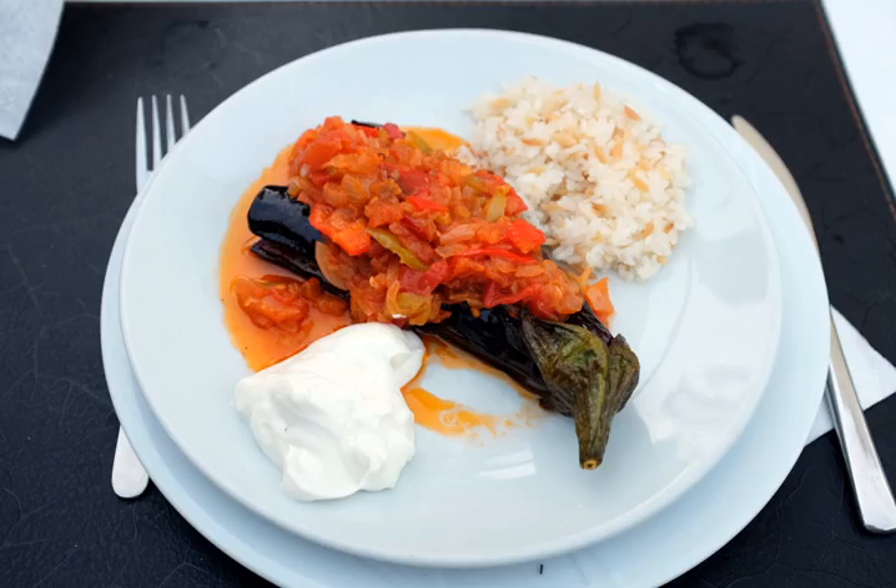Imam Bayildi is a dish in Ottoman cuisine consisting of whole eggplant stuffed with onion, garlic and tomatoes, and simmered in olive oil. It is one of the most notable zeytinyağlı dishes and is found in most of the formerly Ottoman regions. The dish is served at room temperature or warm.